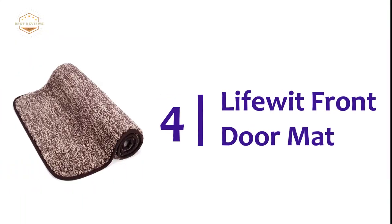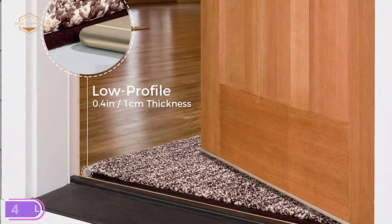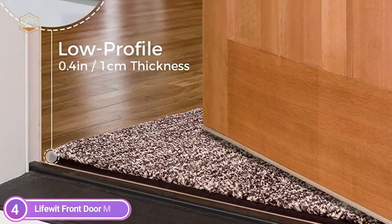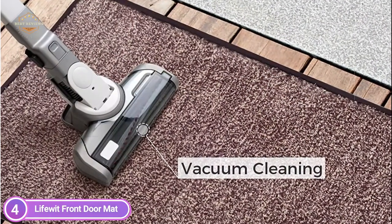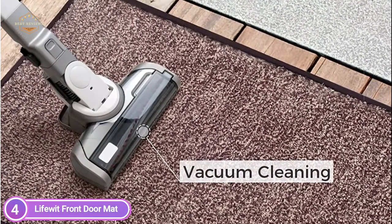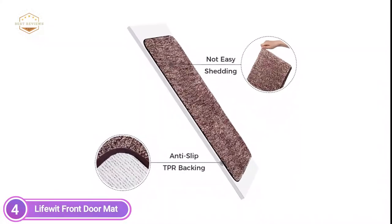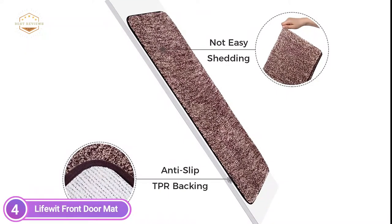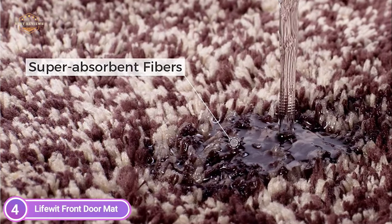Here is item number 4, the LifeWit Front Doormat. TPR backing can be used to avoid shifting and skidding. It keeps water from falling onto the floor, which makes it ideal for entranceways. Set the doormat on a surface that is clean and smooth, and make sure the floor is dry and clean prior to use. Dust or water could weaken the anti-skid effect. Made of soft, absorbent piles which lift wet shoes. Whether it's a gloomy day, a snowy one, or you're just returning from the garden, you only need to step onto this doormat and rub your shoes, and your home will remain neat.